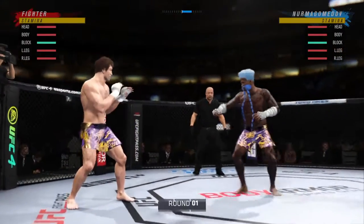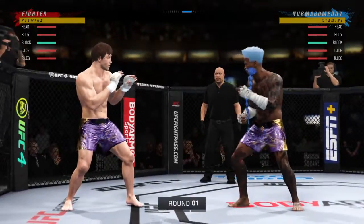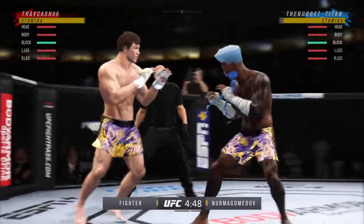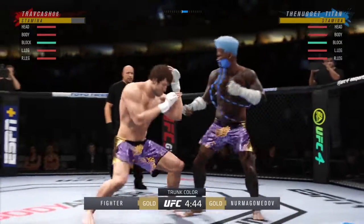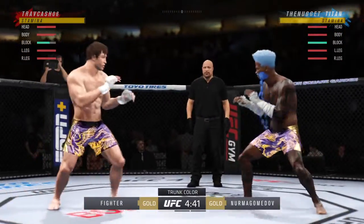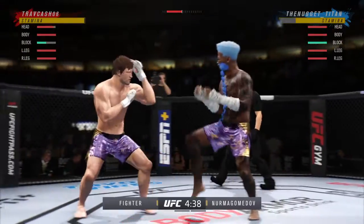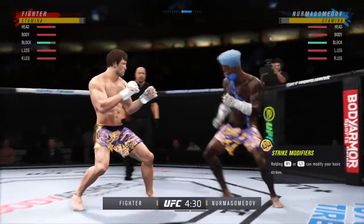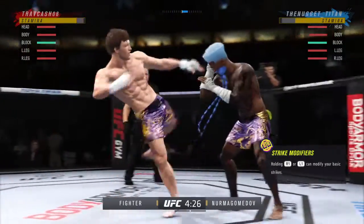All right, so we've got two classically trained strikers here. Any chance this fight actually goes to the ground? This fight does not go to the ground. This one will be fought in the pocket. Two guys will stand in front of each other. They will trade punches, they will trade kicks. It's going to be a classic matchup that you normally see inside of a ring. We get it in the octagon tonight.